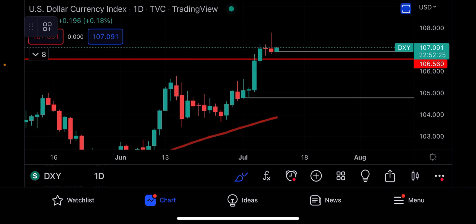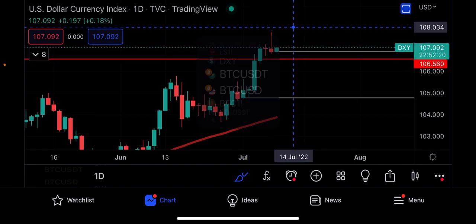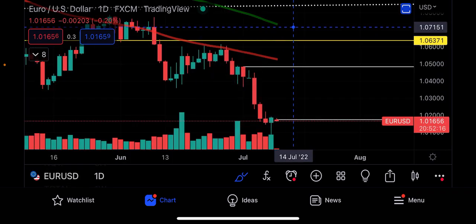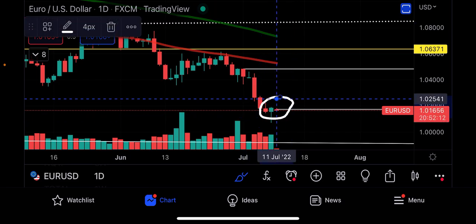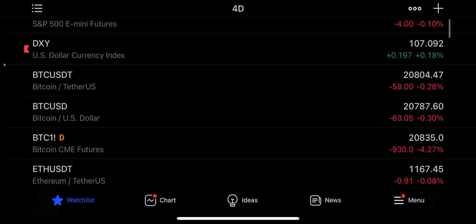The DXY is up in futures markets, but notice how on Friday we closed with a bearish daily candle. That was also confirmed with the EUR/USD pairing closing with the inverse — a bullish candle. If we want to assume some upside in equity markets and the cryptocurrency market this week, we want to see the DXY start to calm down. But we cannot make any strong cases based on futures markets because there is very little volume there.